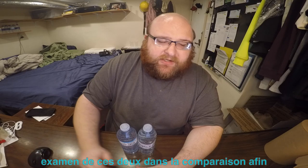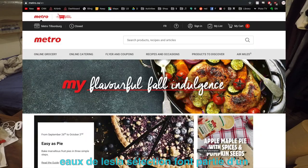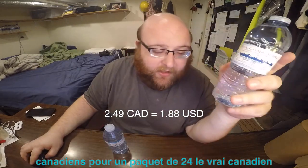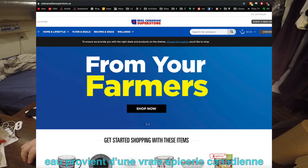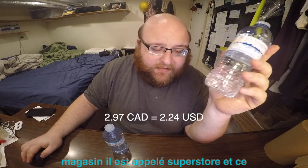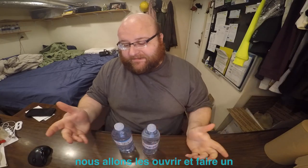The Selection Brand water is from a Metro grocery store — $2.49 Canadian for a 24 pack. The Real Canadian water is from Real Canadian grocery store, called Superstore, and that was $2.97 Canadian for a 24 pack.